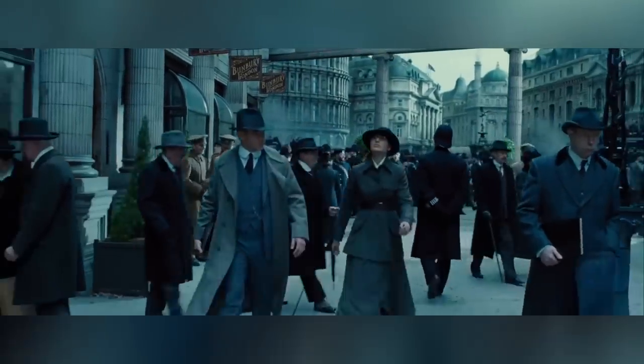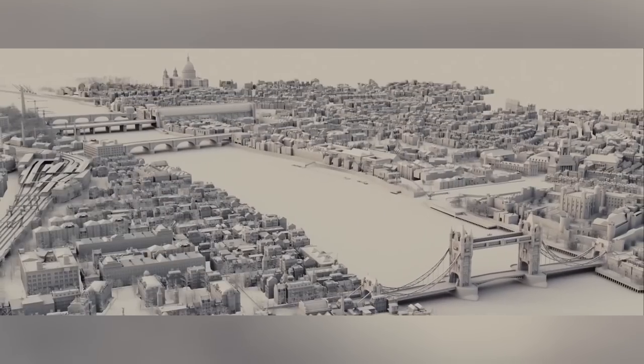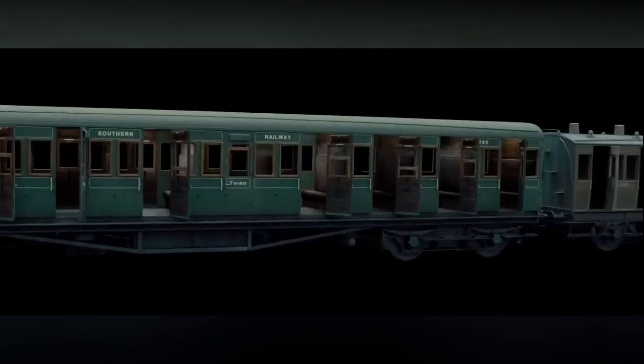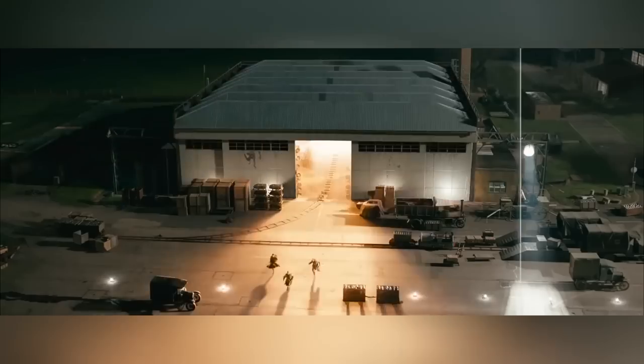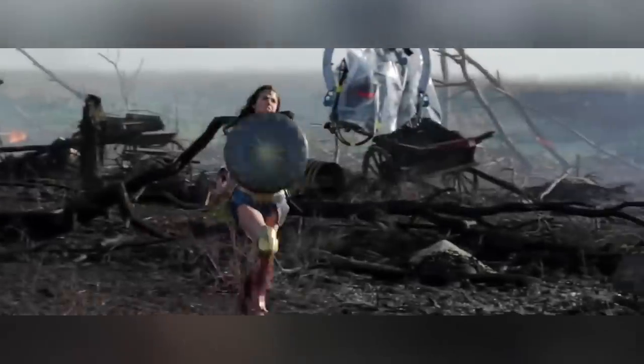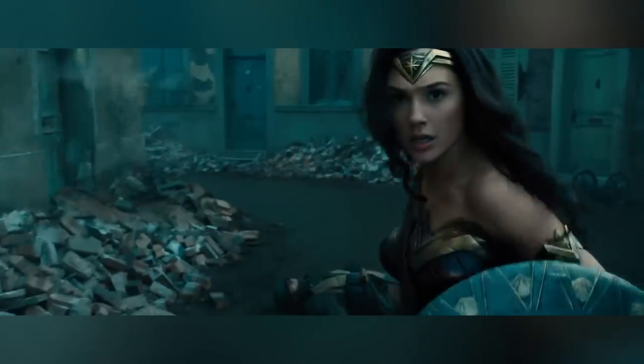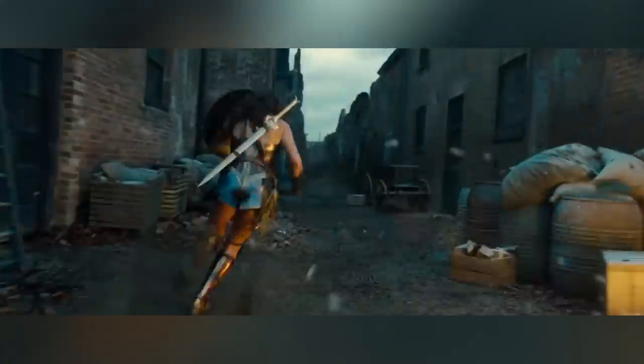In this VFX breakdown of Wonder Woman, we're going to take a look at some massive digital environments, CG planes, trains and automatic rifles, explosions, guns, and running. Also coming up, we'll be showing you how to make stunning VFX yourself for absolutely free with Skillshare, so stay tuned for that too.